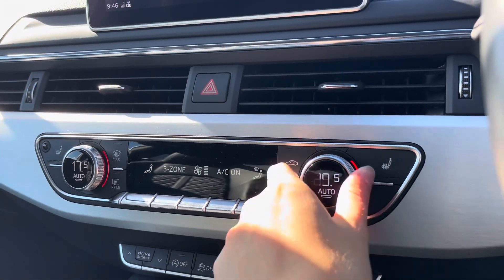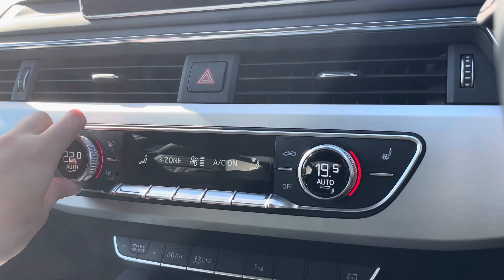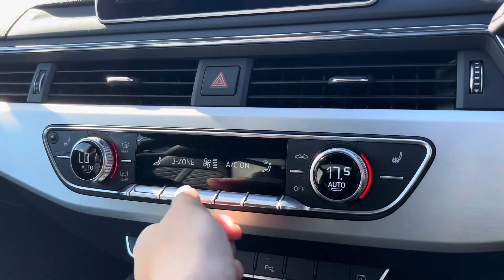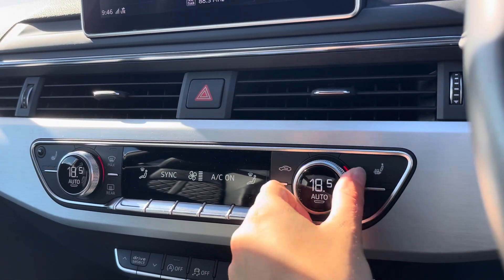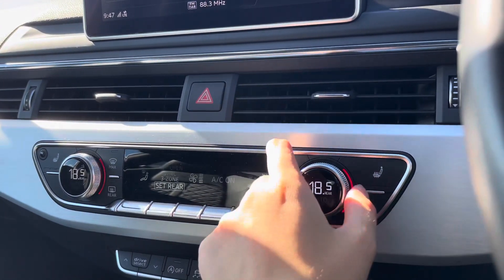Onto the three-zone climate control unit, this allows you to separately adjust the temperatures for the front passenger as well as the driver. You can also have the temperatures in sync throughout the front of the cabin, and the same for the rear.